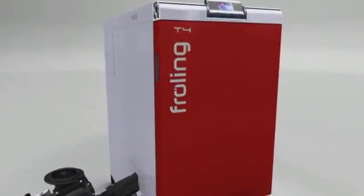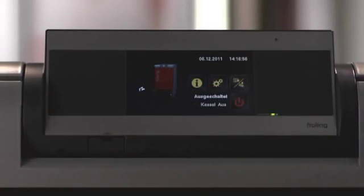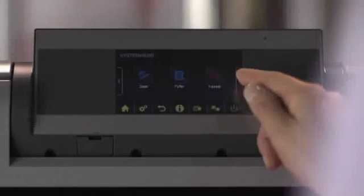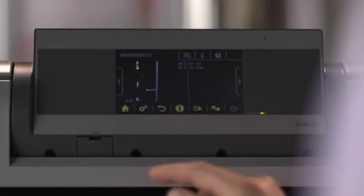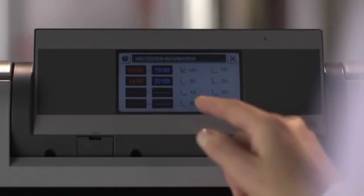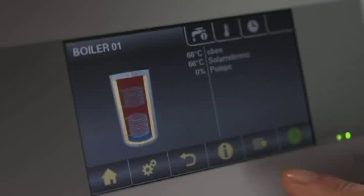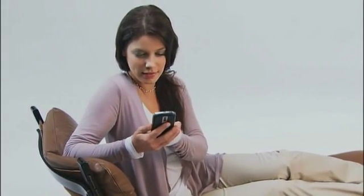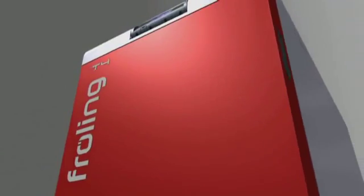The controller is the command center for the entire system. A user-friendly control panel with an adjustable viewing angle and menu-driven user interface makes operating the Fröling T4 as easy as 1-2-3. The main functions can be selected directly on the large 4.3-inch touchscreen. Two mixed heating circuits can be controlled as standard, and the system can be upgraded to include up to 18 heating circuits. For even more convenience, the console allows you to control your heating system from the comfort of your living room. Fröling's SMS box means you can monitor and control the T4 from your mobile phone. Fröling's display software for monitoring and operating the boiler from your PC, recording boiler data and remote monitoring via modem, is extremely popular.